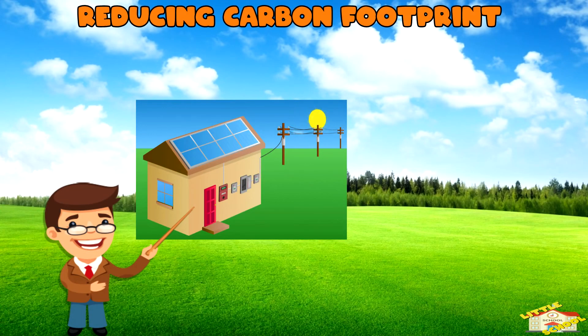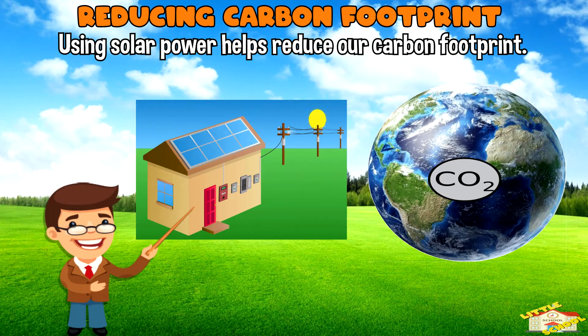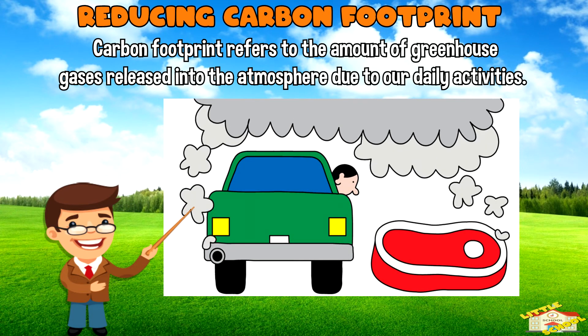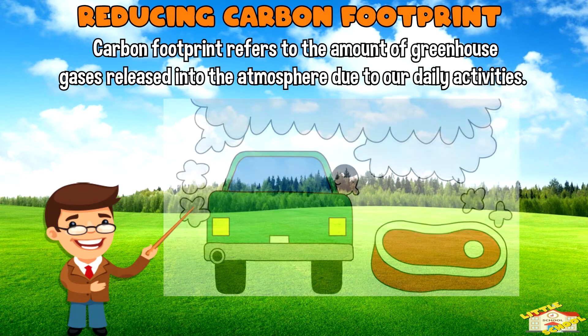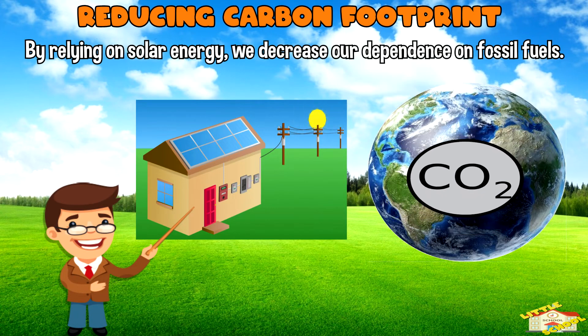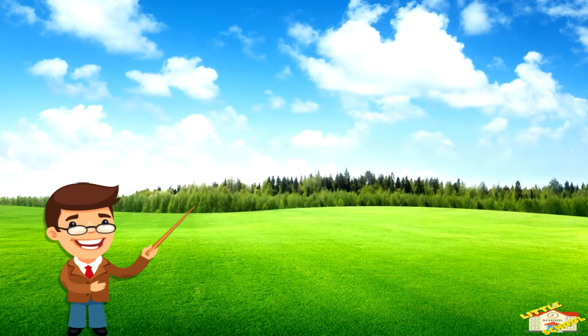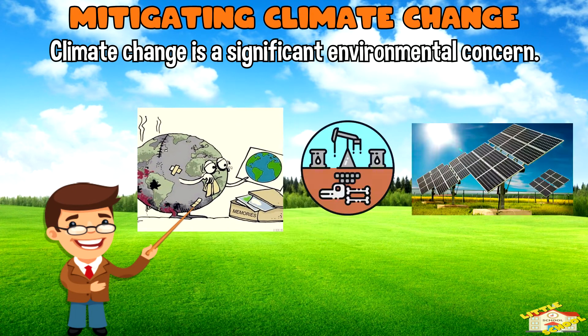Reducing carbon footprint: using solar power helps reduce our carbon footprint. Carbon footprint refers to the amount of greenhouse gases released into the atmosphere due to our daily activities. By relying on solar energy, we decrease our dependence on fossil fuels, leading to lower emissions of carbon dioxide and other greenhouse gases.